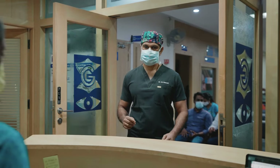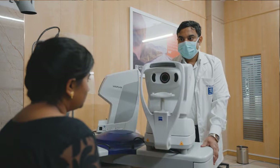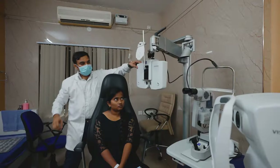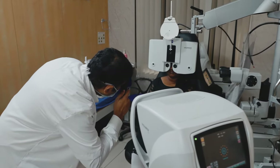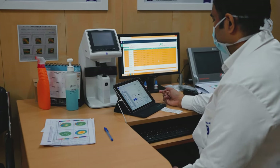Once the cataract surgery is done, we do the refraction in two to three weeks. We then put the details again into the EQ Workplace, which enables constant optimization of the A constant so that we are able to get better results. Almost 97% of our patients are within half a diopter, which is one of the best in the world.